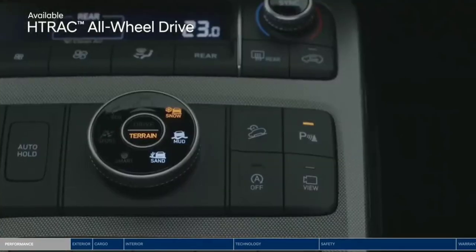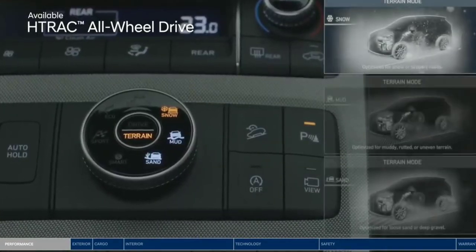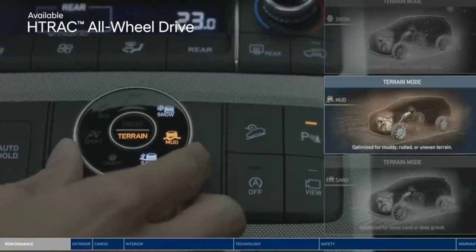You can also customize the system to handle different road surfaces, thanks to three terrain modes: Snow, mud, or sand.